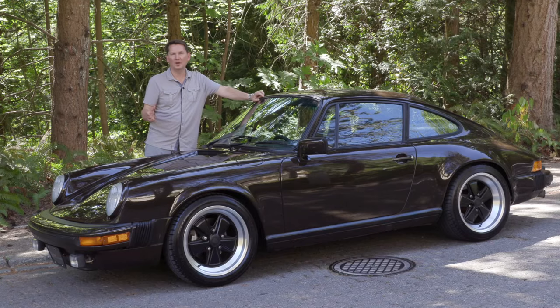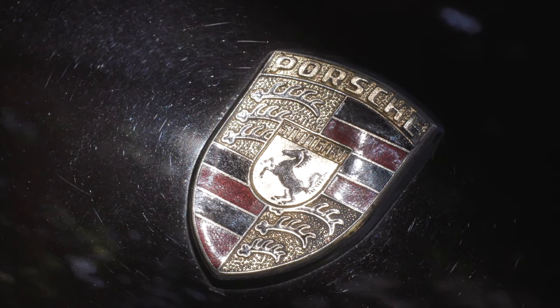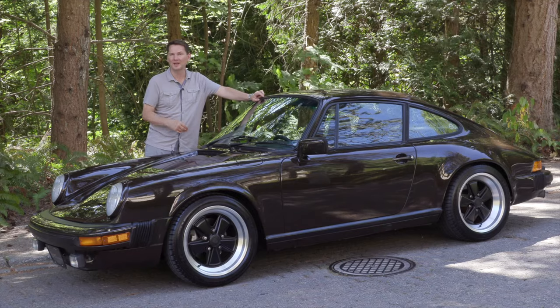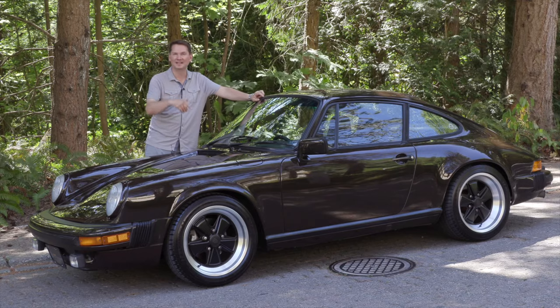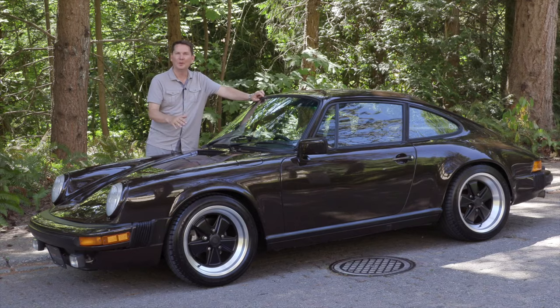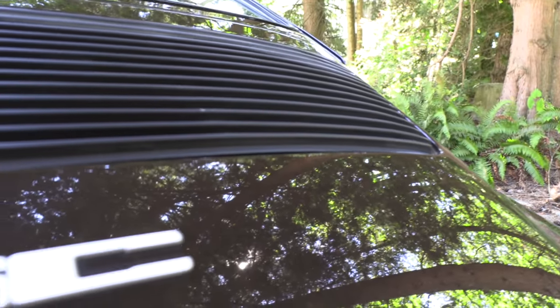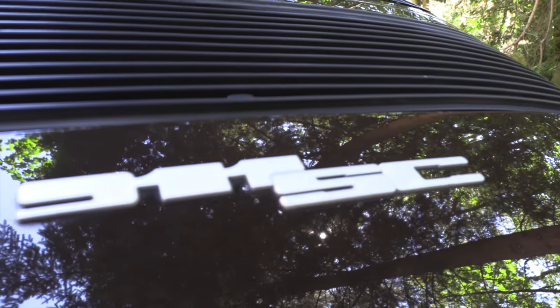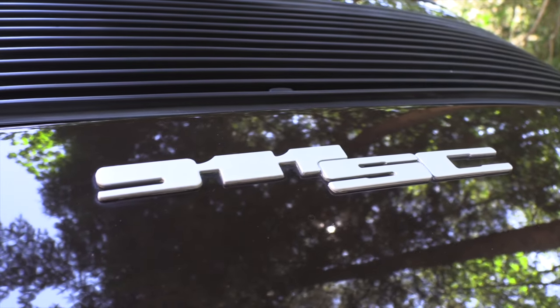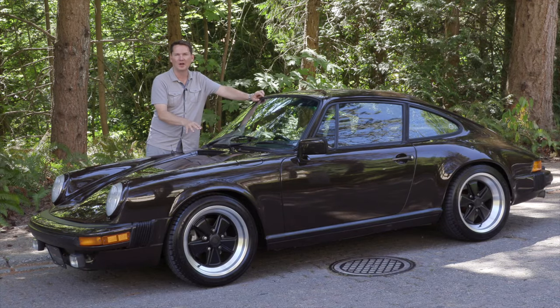If you don't follow along with the Porsche cadence and the names, what the heck is an SC? You might know all the different numbers of the modern 911s — there's the current 911 called the 992, before that was the 991, then the 997, 996, 993, 964, and so on. But before that it was just called the Carrera, and before that was this — the 911 SC. It's really only for Porsche nerds, but those that are into it are really into it, and they would really get off on a car like this.